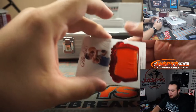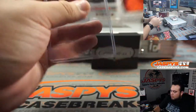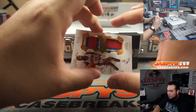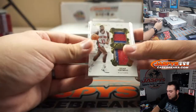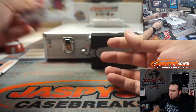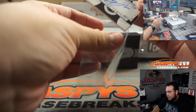Alright, good luck everybody. First thing we got is John Starks — nice patch right there, five out of fifteen. Next one, we got Isaiah Thomas, seven out of ten, dual patches. Pistons edition — probably my thing you play for the Pistons.